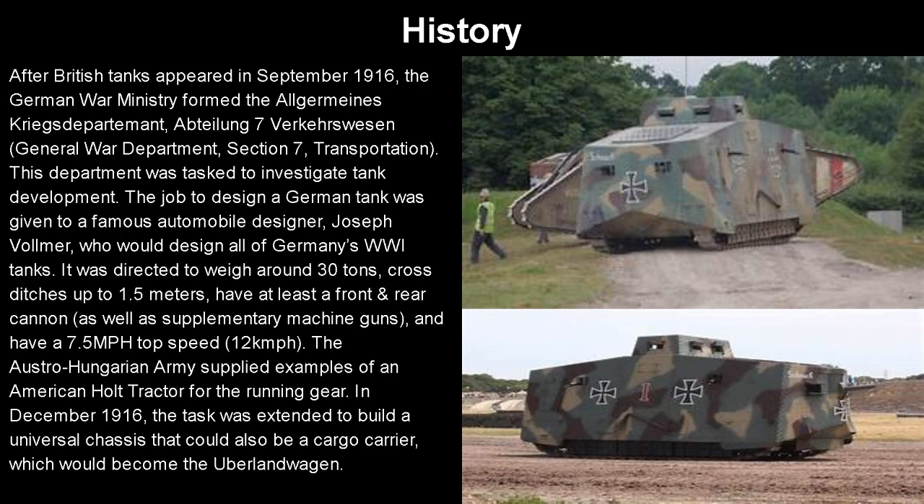On to the history, which is pretty interesting. Once British tanks appeared in September 1916, the German War Ministry founded the Allgemeines Kriegs-Department Abteilung 7 Verkehrswesen, or in English, the General War Department Section 7 Transportation. The department was essentially tasked to investigate tank development. The job was to design a German tank, given to a famous automobile designer, Joseph Vollmer, who would also design all of Germany's World War 1 tanks.